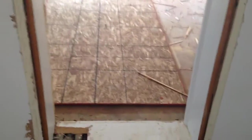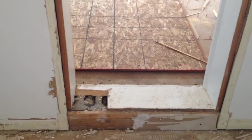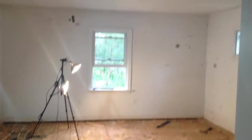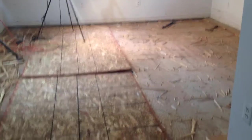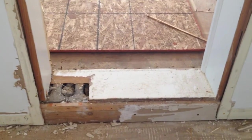Another thing about the second bedroom is it's got this step here — the floor is actually five inches higher than the rest of the house, and it's got just a seven-foot ceiling. Part of the new design is to lower this floor about five inches so it'll be level with the rest of the house.